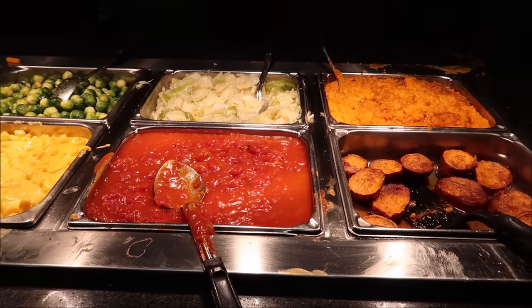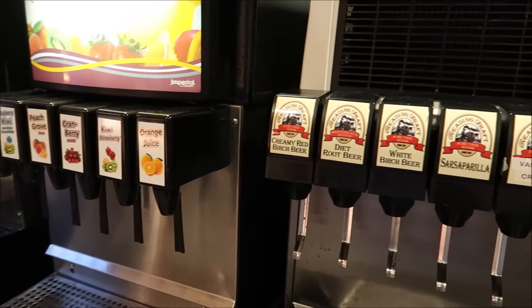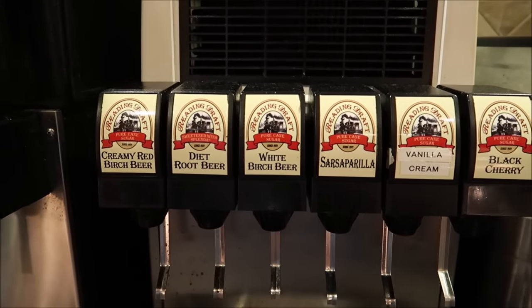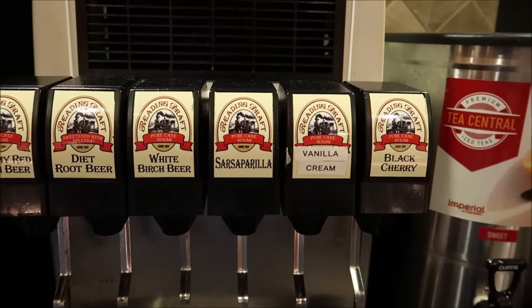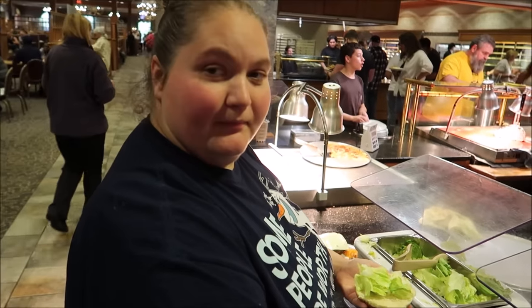Alright, I've given you guys the tour — now it's time to put together a plate. Actually, I think I'm going to start off with some soup, and I'll point out anything else along the way. Another thing I love about this restaurant is their soft drink choices — tons of juice and all of these old-timey sodas. They've got creamy red birch beer, white birch beer, sarsaparilla, black cherry, and vanilla cream. I'm probably going to get myself a sarsaparilla.